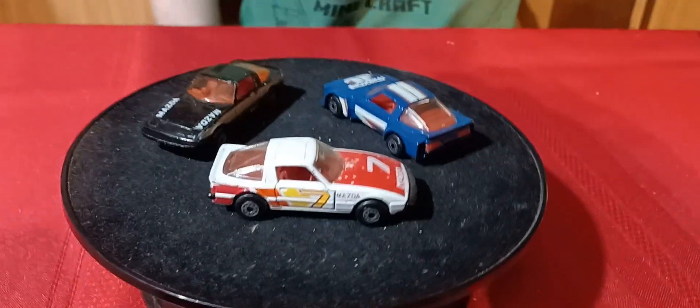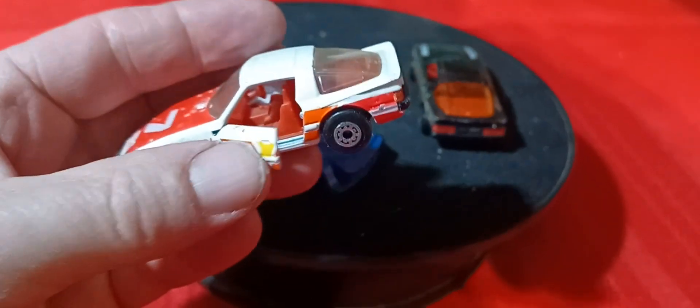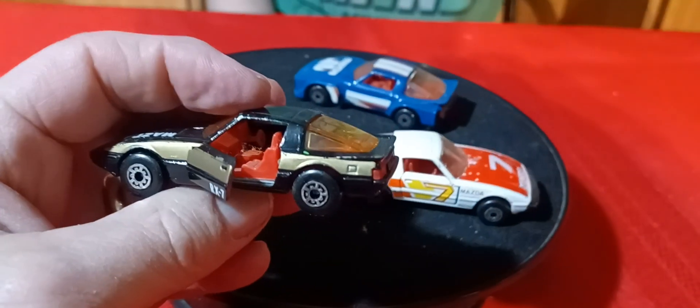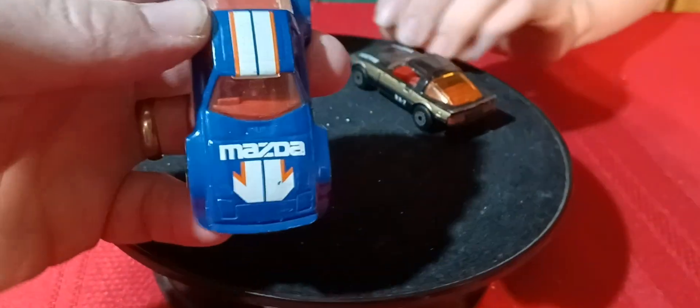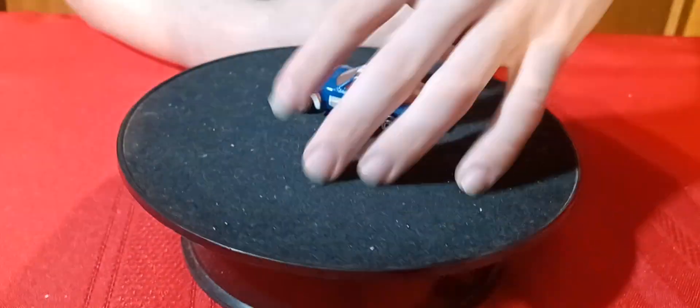Now we got some Mazda RX-7s — these are all Matchbox. They have opening doors and right-hand steering. We got the white one, the black one with opening doors and right-hand steering. These two have metal bases. And then the blue one — it has a metal base too, but this one doesn't have opening parts. This is kind of like a wide body racing version. They're all Matchbox RX-7s.